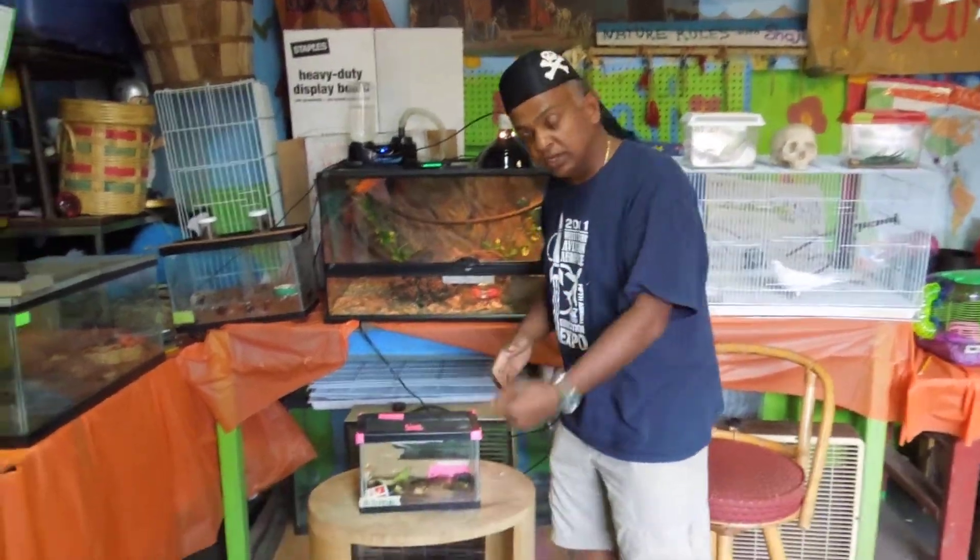Today we're going to be talking about millipedes — not just a regular millipede, but the gigantic African millipede. Come over here, let's take a look.